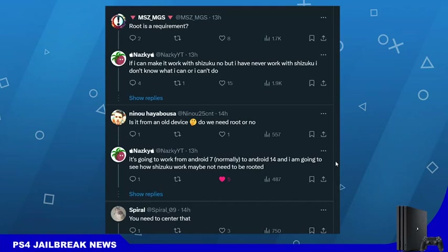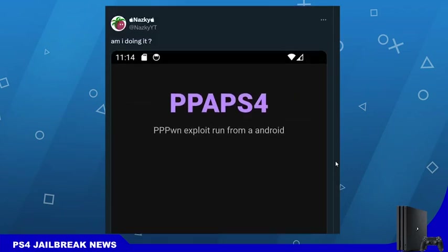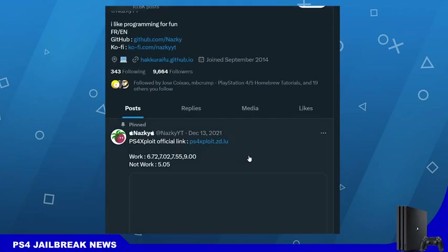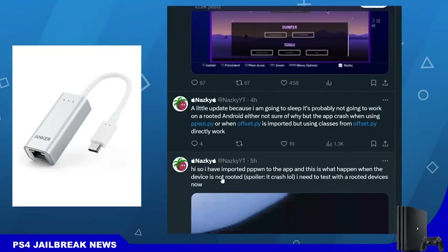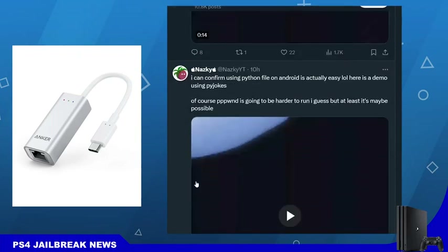That's all the news we know about this Android app — it is still in a very early stage of development, and there's no word on when it will be released. When it is released, you'll need to buy an ethernet to USB Type-C or micro USB cable for it to work.